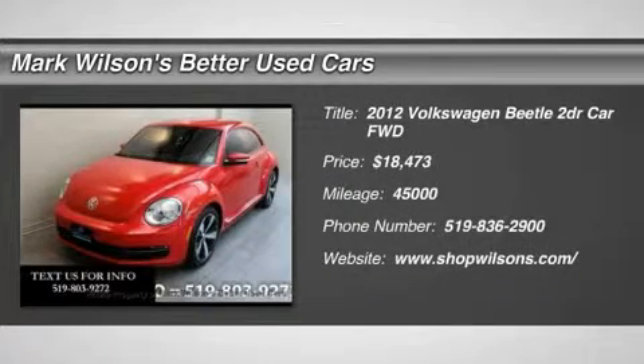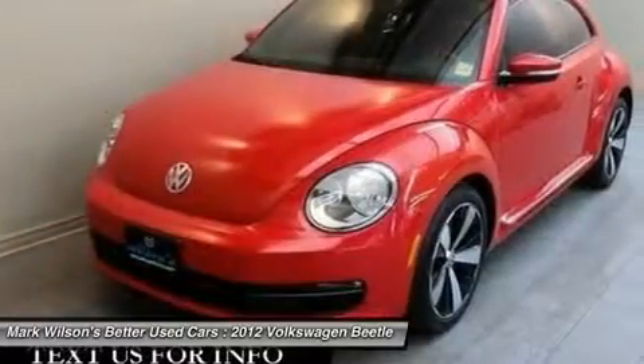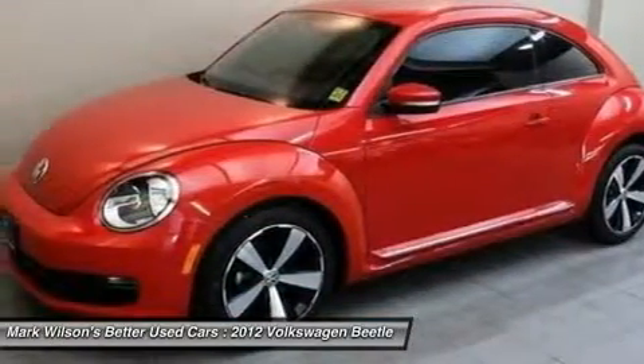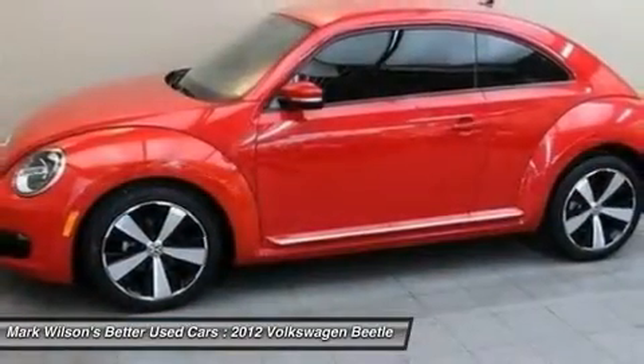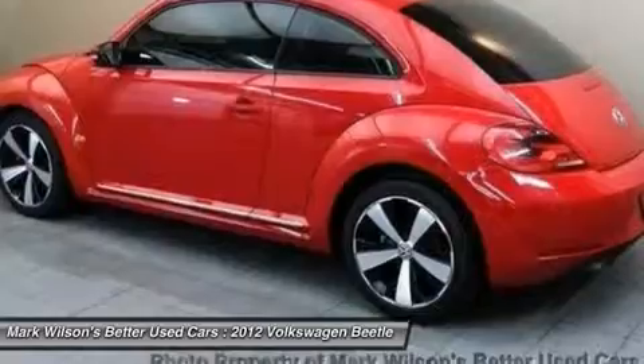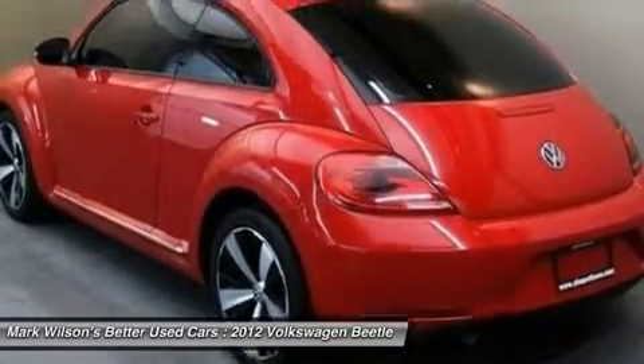2012 Beetle Sport. The VW Beetle rekindled the magic of its legendary namesake and became a ray of sunshine in an all-too-serious car market. The Volkswagen Beetle is among the top 10 best-selling nameplates of all time, ranking right up there with the Ford Model T in terms of numbers sold.